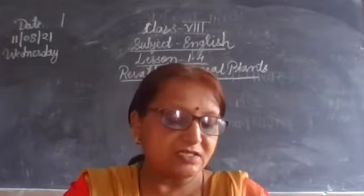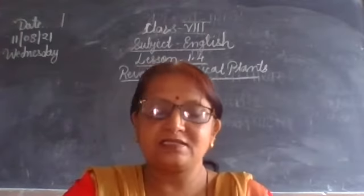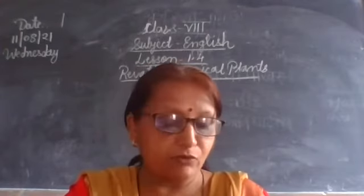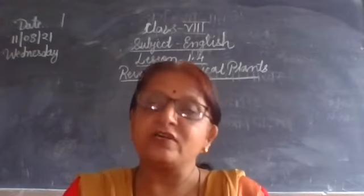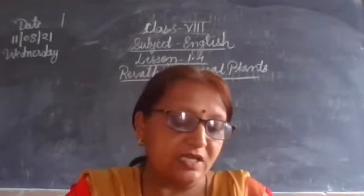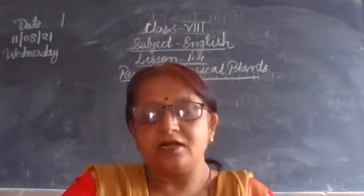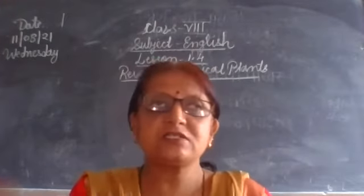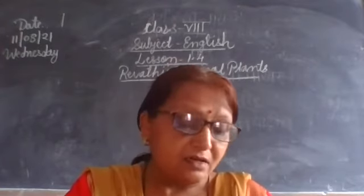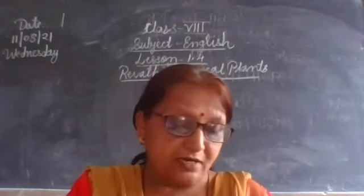Every day Revathi would sit on the bench and watch her potted plants. As she had to participate in the competition, every day while practicing on her violin she used to watch over all the potted plants. They were growing well and looking healthier than the other plants in the far end of the courtyard.